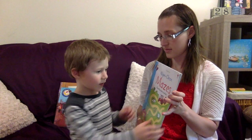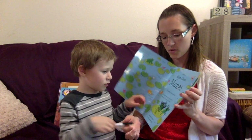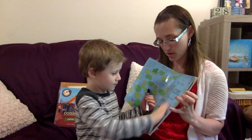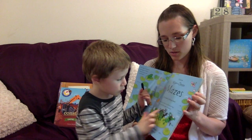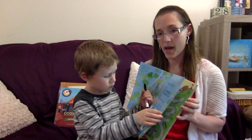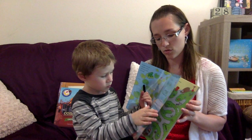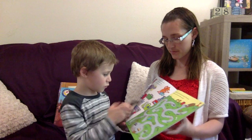What is this one? Mazes. Wipe clean. Every wipe clean book comes with its own marker, and this one is the mazes. There are wipe clean letters and numbers, math, first writing, first drawing.